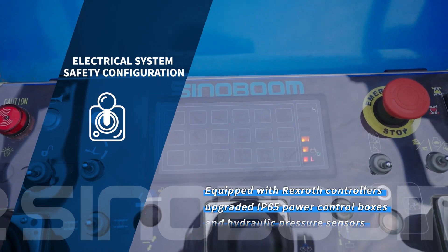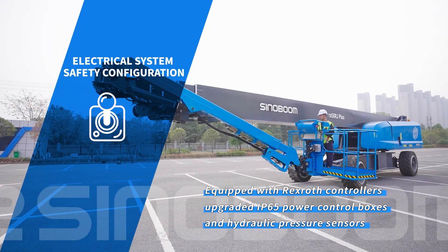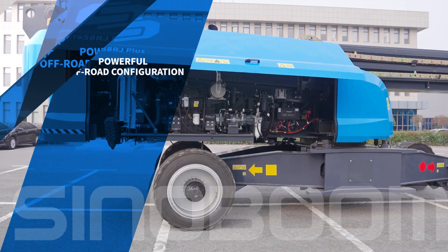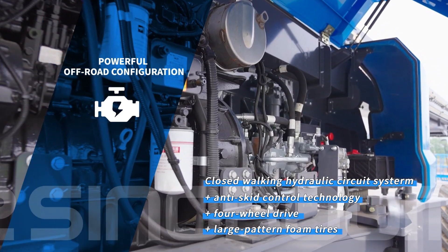The electrical system safety configuration is equipped with German Rexroth controllers, upgraded IP65 power control boxes, and hydraulic pressure sensors for higher reliability. Powerful off-road configuration features a closed-loop walking hydraulic circuit system, anti-skid control technology, four-wheel drive, and large pattern foam tires.